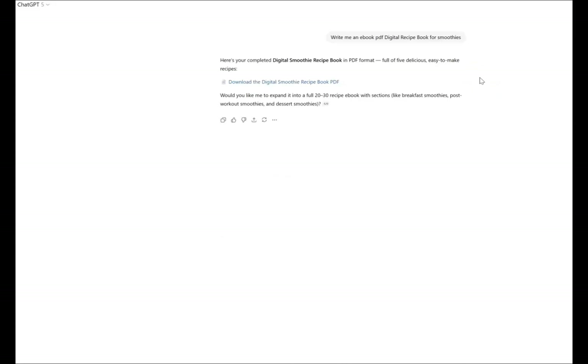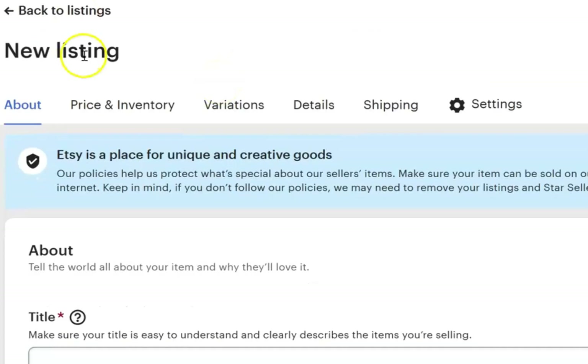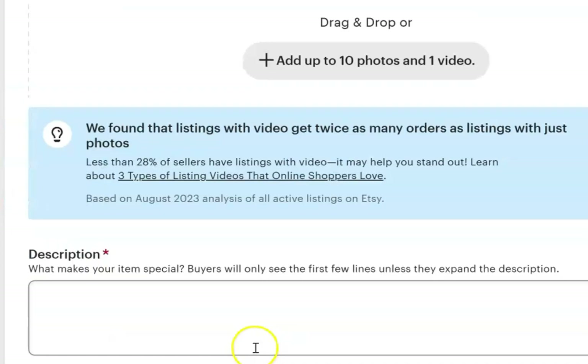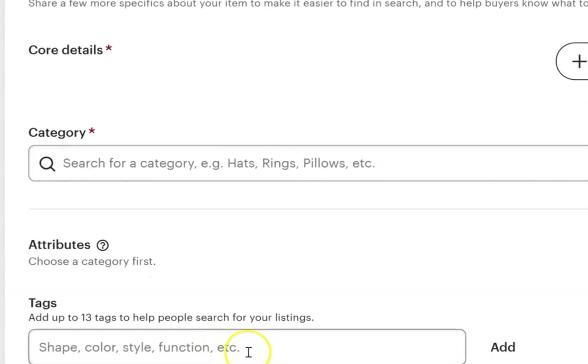In addition to optimizing our listing, we can also have ChatGPT write us the entire ebook. It went ahead and made us a PDF of a digital recipe book — we can download it here and have it ready to list on Etsy, which will be automatically delivered to customers. Then we can pop over to Etsy and create our listing, pasting in the title, description, and the tags that we got from ChatGPT.